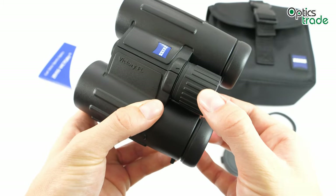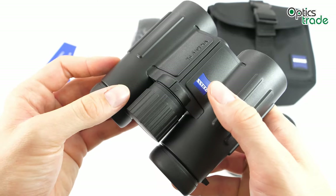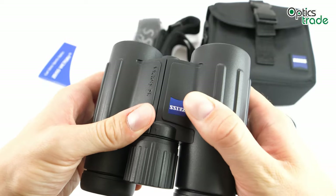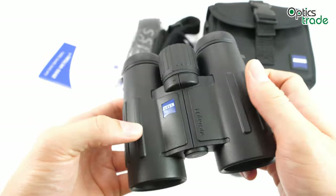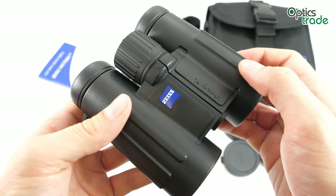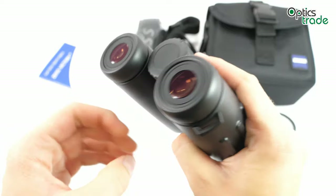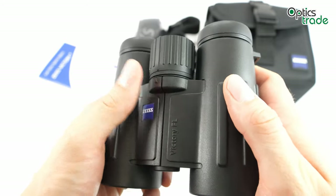Many complain that the focuser feels plasticky and unsuitable for a binocular in this price class, and it also tends to get scratched quite easily. The design is really simple and could be considered a little bit outdated. The lines ensure a firm grip when you hold them in your hands, and they are all black, as is typical for Zeiss binoculars.